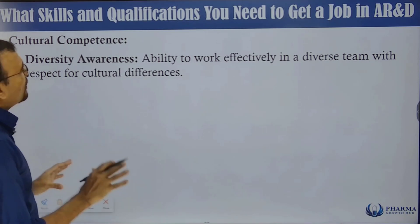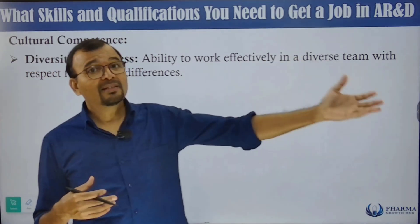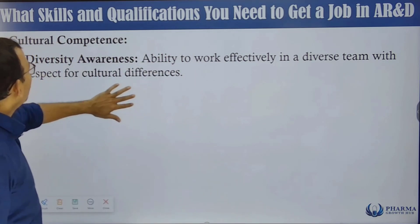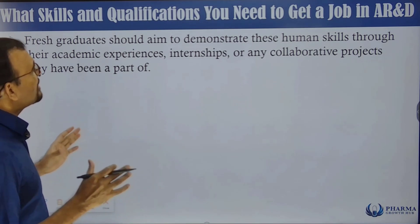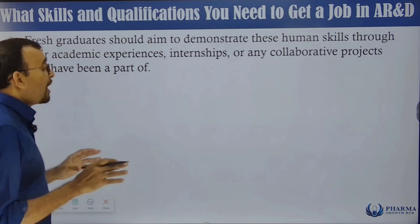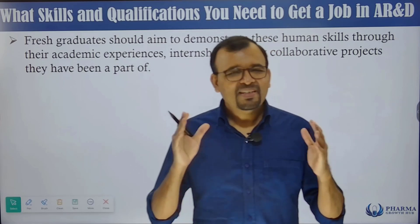Cultural competence — the ability to work effectively in a diverse team with respect for cultural differences — is sometimes also very important. Your values and culture may differ from colleagues', and it is important to respect each other in a multicultural work environment. Fresh graduates should aim to demonstrate these human skills through academic experiences, internships, or collaborative projects, so that these skills will help in their actual professional journey.